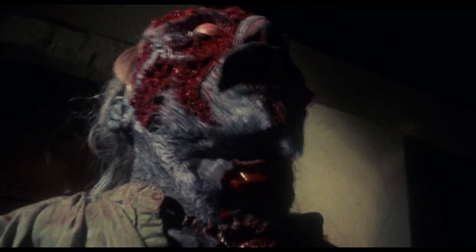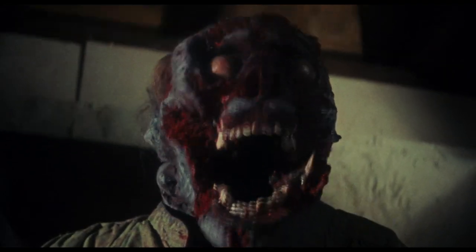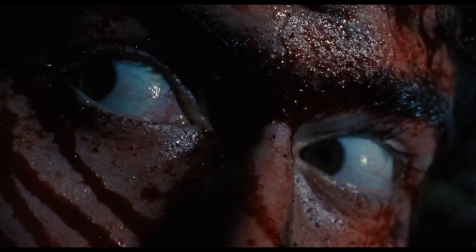Gormaster Sam Raimi's cult classic Evil Dead is at number three, featuring an excellent decomposing corpse, all in glorious stop-motion.